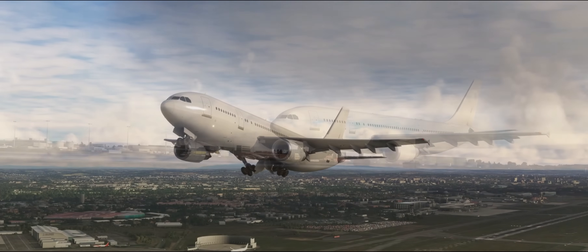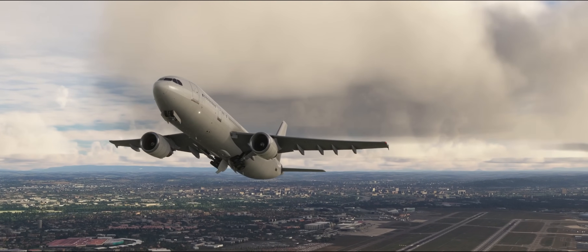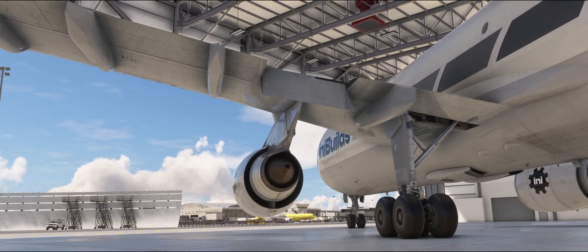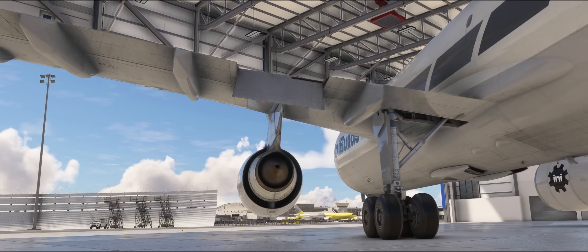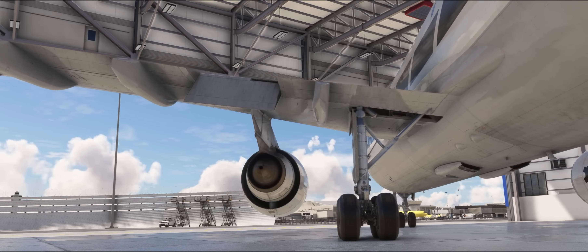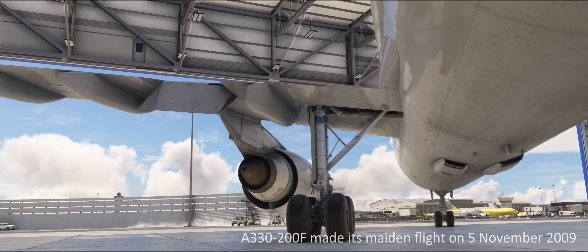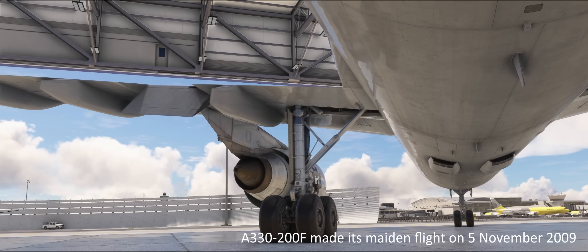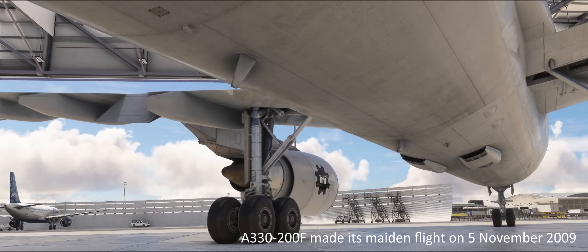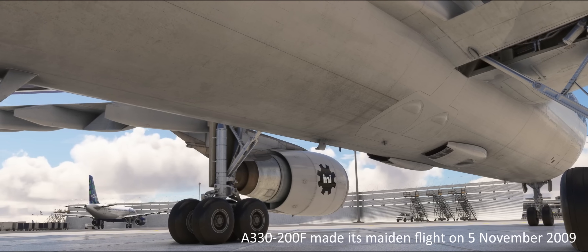Where does the A300 fit in the Airbus family? It made an absolutely excellent cargo plane and is still used today by pretty much every major cargo operator in the world. It offers a unique capability of being very wide, not too long, and can take off and land from pretty much any airport an A320 can operate into. For a very long time, it was the only cargo aircraft you could buy from Airbus. They built the A300 cargo up until 2007. It's an old design but not an old aircraft — it stayed in service until the A330 pure freighter was available, which was the second cargo aircraft Airbus ever built.